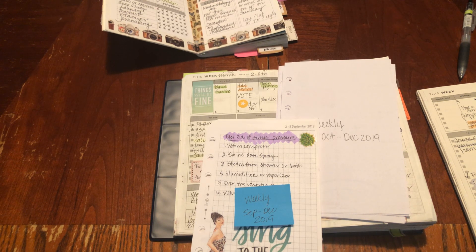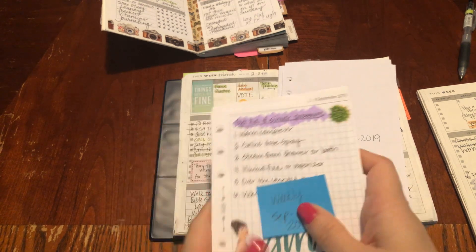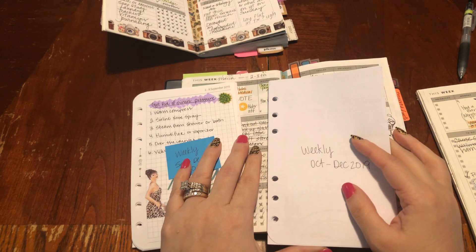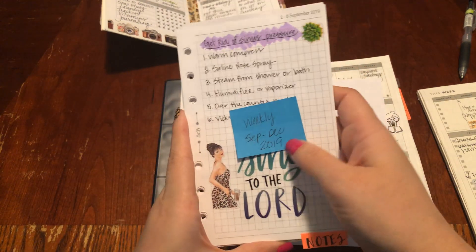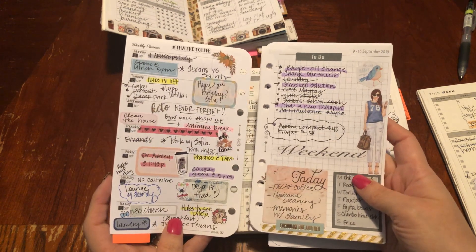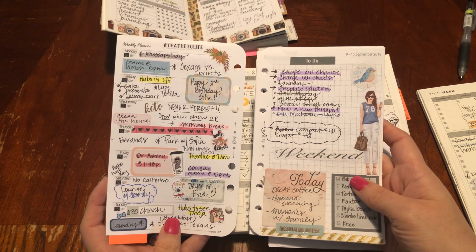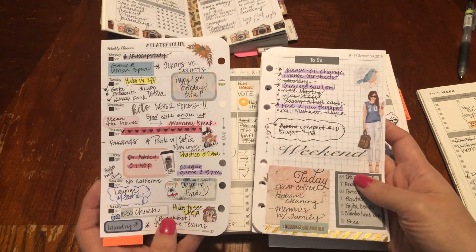We're going to talk about my weekly planning. My weekly planning has been a journey. I brought out some of my inserts for the end of last year because I was heavily in rings last year. My weekly inserts have always been — I've always tried to get a high overview of what I needed to do, but they always turned out like pretty planning and all the information just looked too jumbled to me. But I liked pretty planning, so that's why it worked for me.